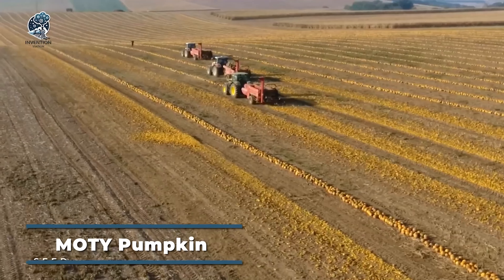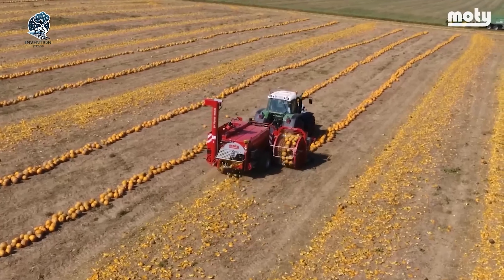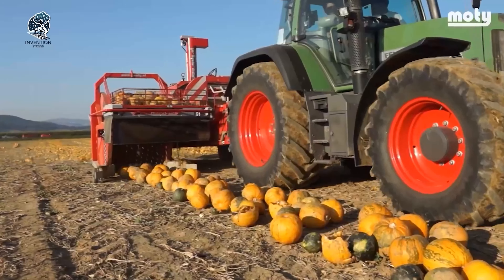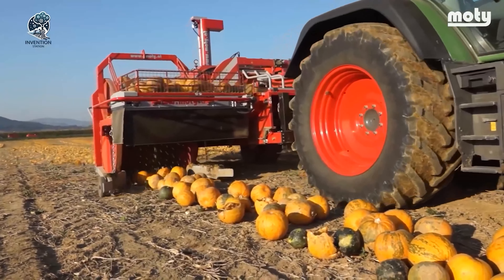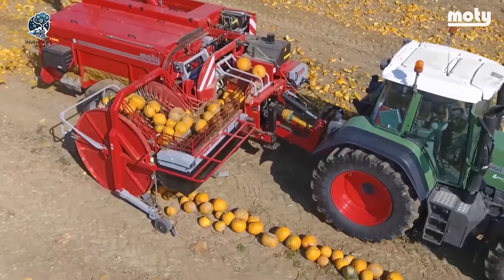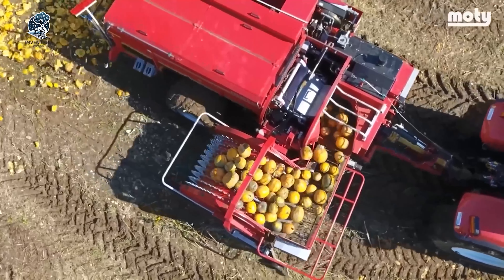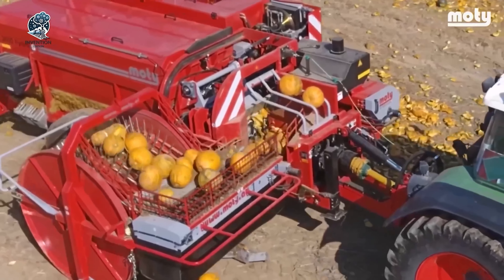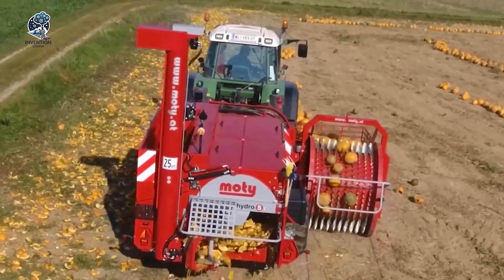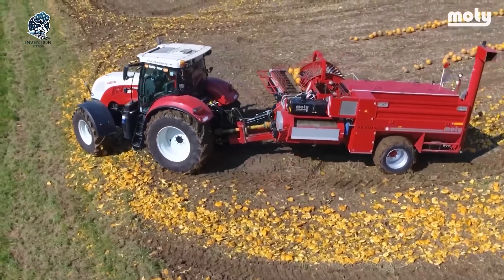The MOTI Pumpkin Harvesting Machine is a specialized piece of equipment tailored for commercial pumpkin harvesting. Its design prioritizes efficient and automated pumpkin harvesting from fields. The machine operates by driving over the pumpkin plants, employing a set of rotating blades to delicately cut the stem from the pumpkin, separating it from the vine. The harvested pumpkins then fall onto a conveyor belt or collection system, facilitating their smooth transportation to a storage or processing area. The inclusion of a large screening drum in the harvester facilitates the separation of pumpkin seeds, optimizing the efficiency of pumpkin harvesting for commercial purposes.